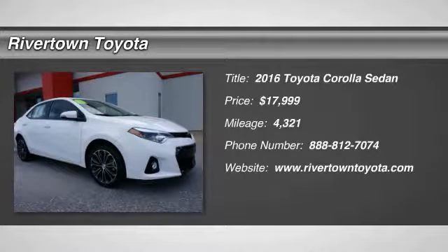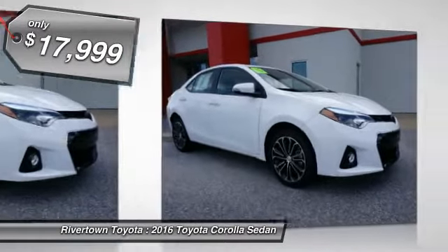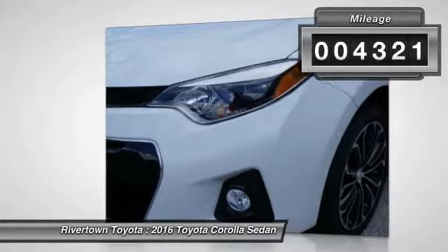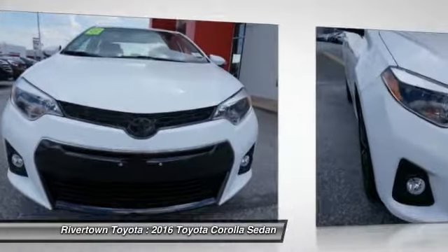2016 Corolla. The Corolla is still a great option for those who want dependability, comfort and value, and is priced below $20,000. This vehicle has less than 5,000 miles. This vehicle offers reliability and good looks at a great price.